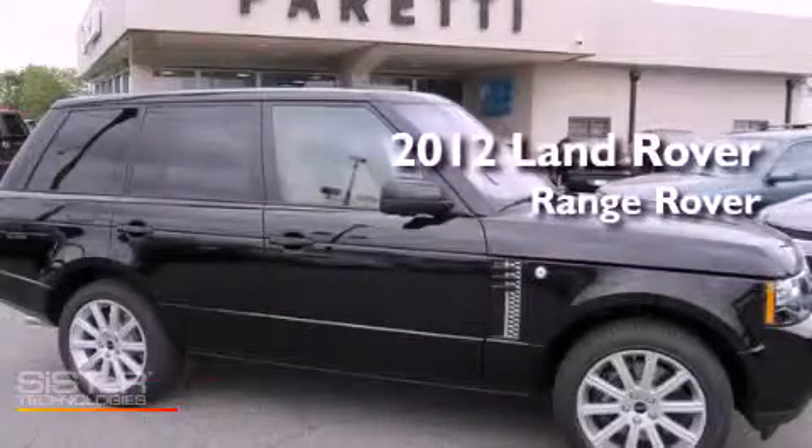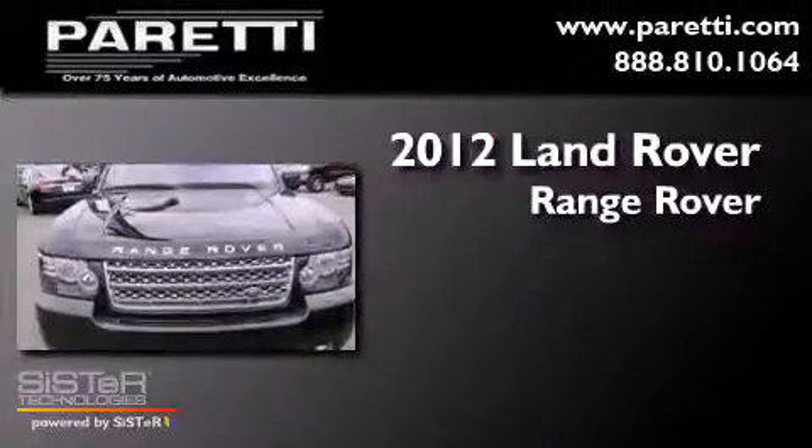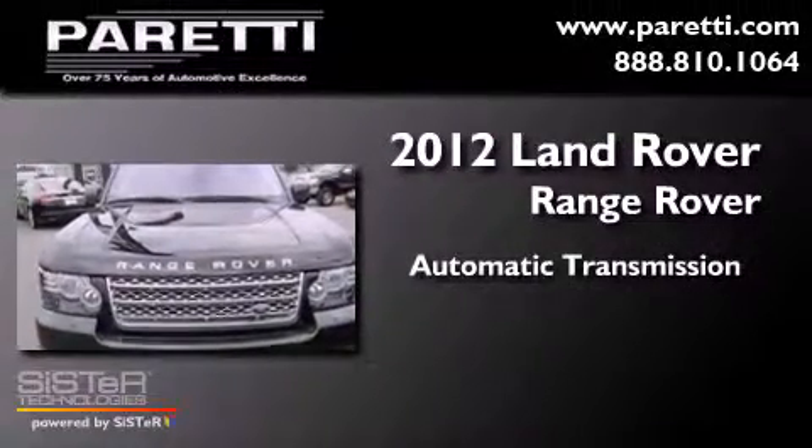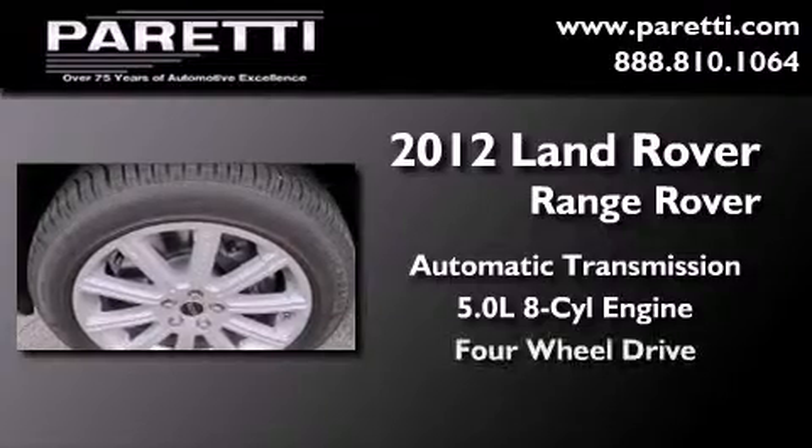This is a brand new 2012 Land Rover Range Rover. This SUV has an automatic transmission, a 5.0 liter V8, and the added capability of four-wheel drive.